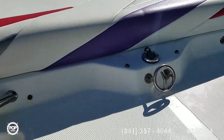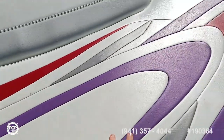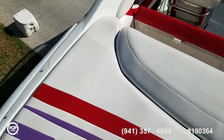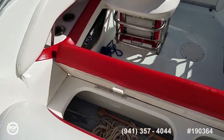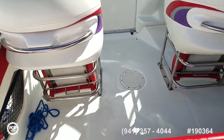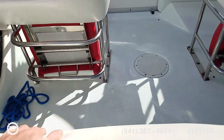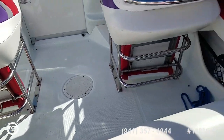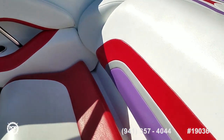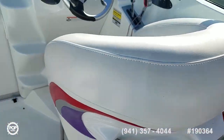Nice integrated swim platform back here. Upholstery on the sun pad looks all good — no tears or stains to note. We've got storage under the rear bench seat, fenders and dock lines are included, and a nice thick backrest on the rear bolster here.